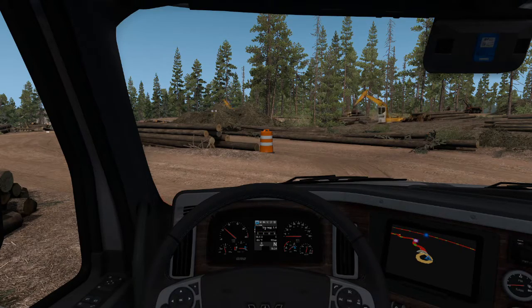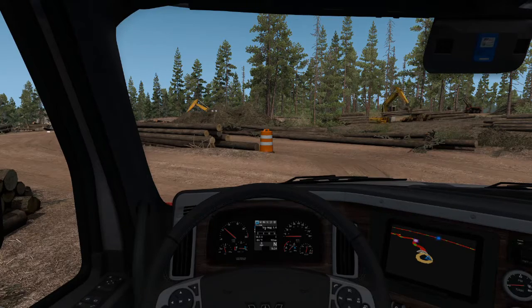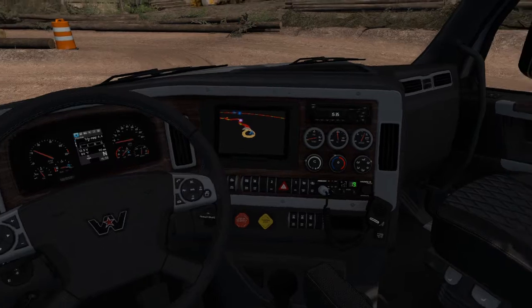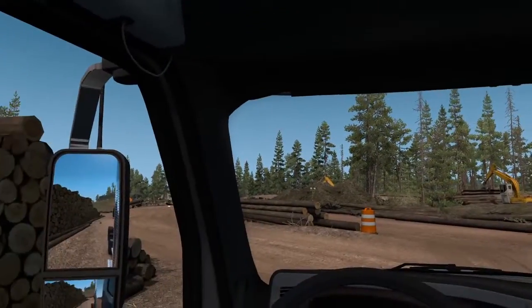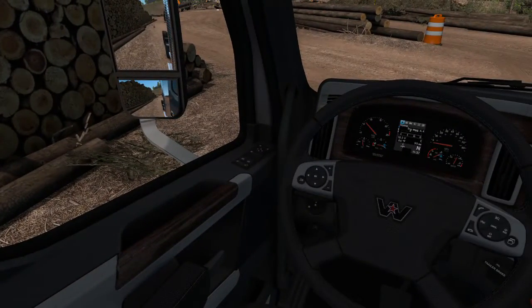Evening everyone, a little quick look at the Western Star — what I think is a nice interior for the truck. I think it's well detailed.